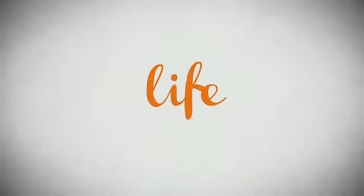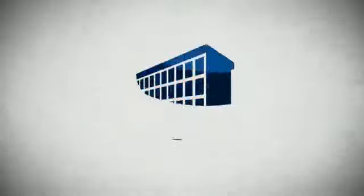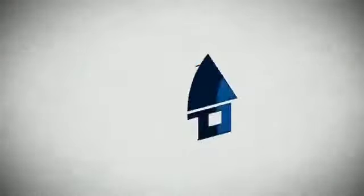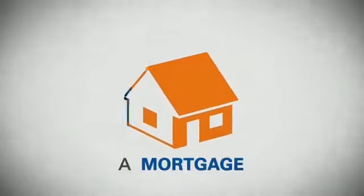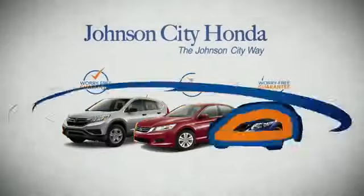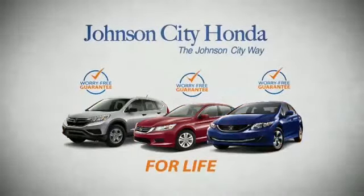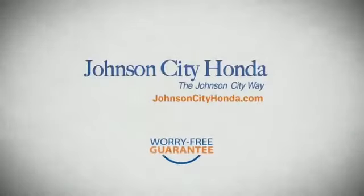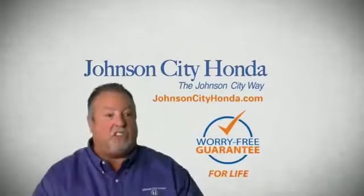Life — it's a long time to be certain about something. It's longer than you'll have any job, and longer than it takes a child to grow up and start their own family. Life is longer than it takes to get a college degree, longer than it takes to pay off a mortgage. And yet life is how long Johnson City Honda stands behind your new or quality pre-owned vehicle, because we want you to be our customer for life. A lifetime warranty at no extra cost. That's the Johnson City way.